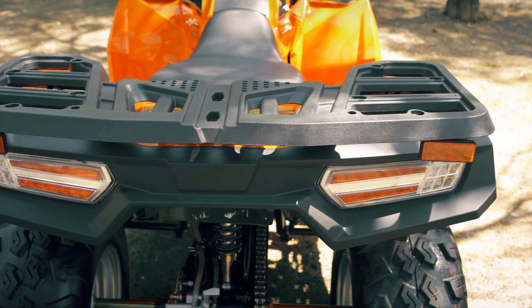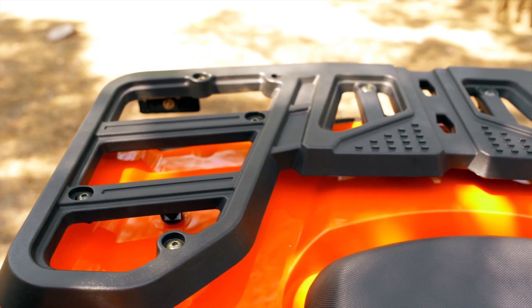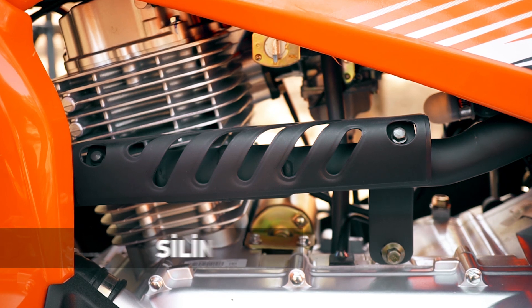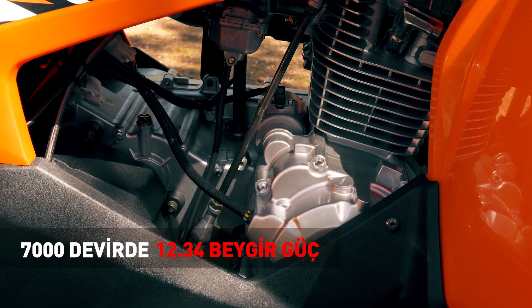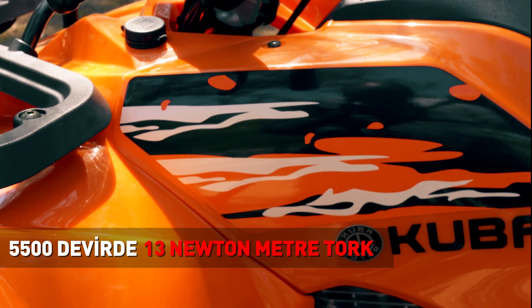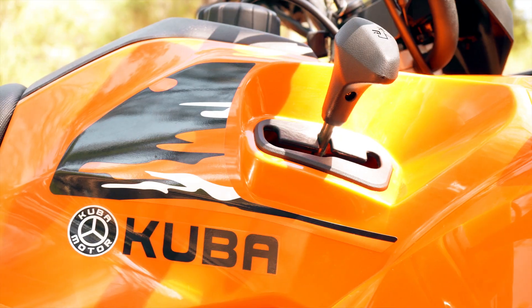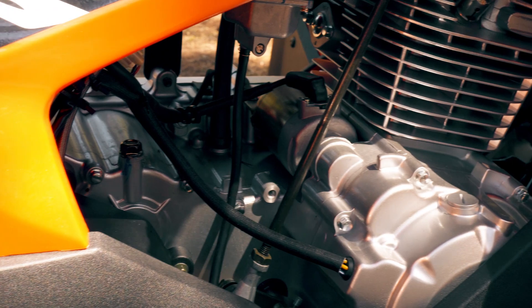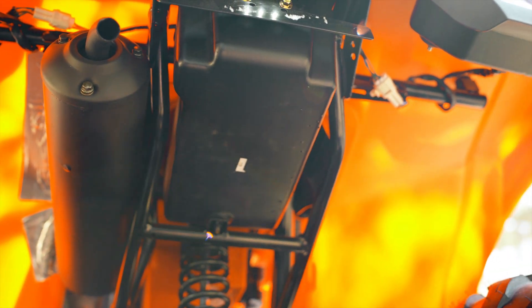VIP Trek 250 sizinle birlikte yolcunuzu ve gerek üstüne yüklediğiniz gerekse arkasına bağladığınız yükü taşımak ve çekmek için sınıfın en benzersiz motorundan güç alıyor. 176 cc hacmindeki bu motor, 7000 devirde 12,5 beygir güç ve 5500 gibi düşük bir devirde tam 13 Nm tork üretebiliyor. Karbüratör yakıt sistemine, otomatik şanzımana ve hava soğutma sistemine sahip 4x2'lik model en hararetli ve yoğun çalışma anlarında bile performanstan ödün vermiyor.